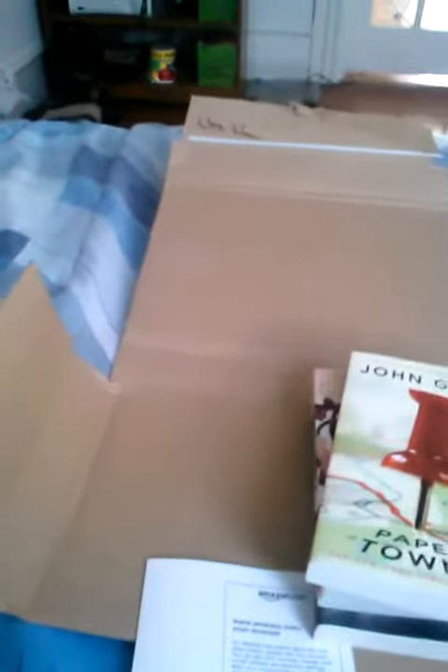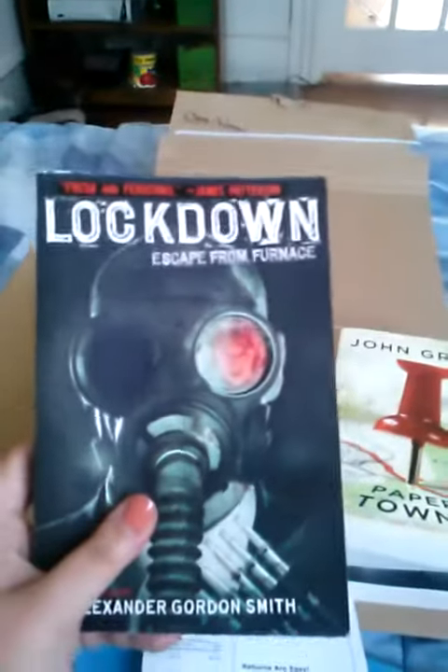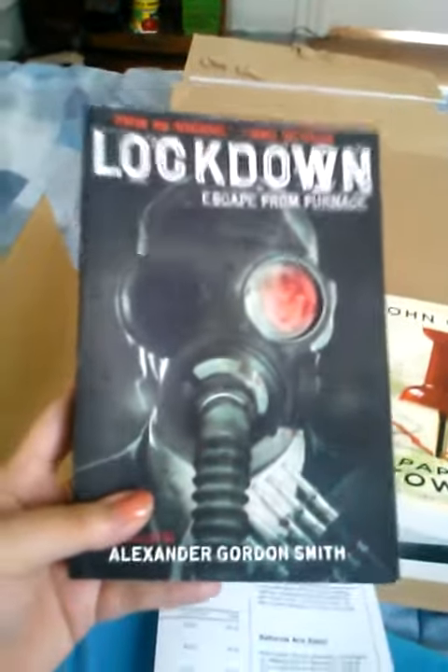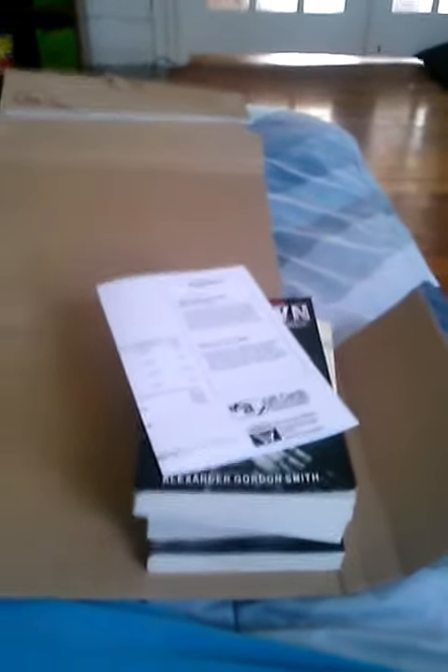And the one that was the best deal — well besides Anna Dressed in Blood, because they didn't have it in paperback at my Barnes & Noble so it would have cost me $17.99 — is Lockdown Escape from the Furnace. This was $3.60. I know they were running a deal on this book and Anna Dressed in Blood for cheap. I'm not sure if they're still doing it, but if I were you I would jump on it. Alright guys, I am going to be in reading heaven for a few days, so I'll talk to you guys later!